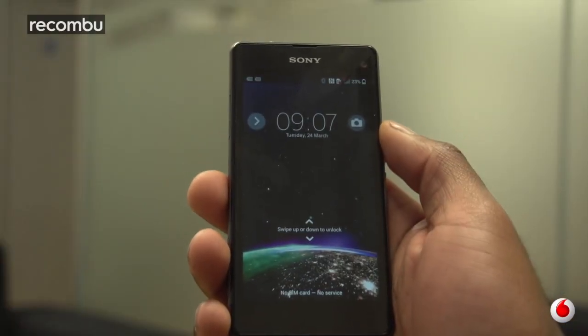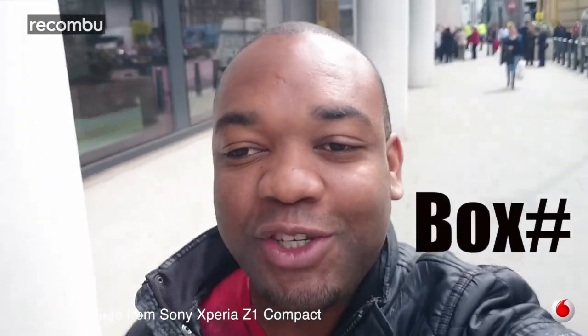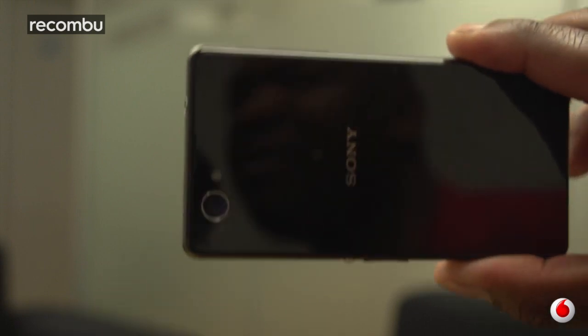Phone number two: the Sony Z1 Compact. I know what you're thinking — it's got a rubbish selfie cam, but I'm not telling you to use that one, am I? Think outside the hashtag box. Flip it round. It's got a glossy back — use that to frame your shots. And that way you get to use the 20 megapixel shooter on the front. Pin sharp. Everything's going to look ditch. Trust me.